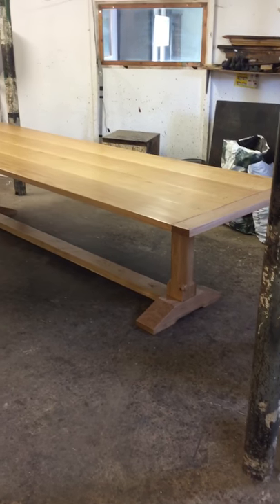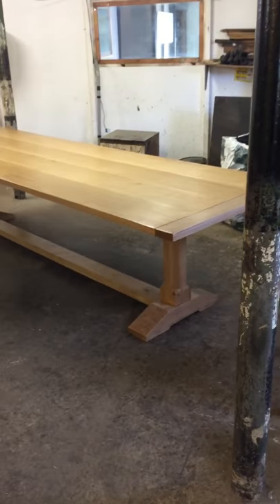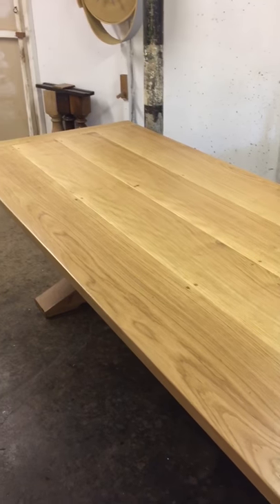Morning, James here from HF Furniture. I just thought I'd do a quick video on this table. It's a chamfered leg table, 11 feet with four planks in a matte natural finish.